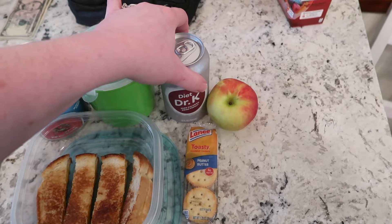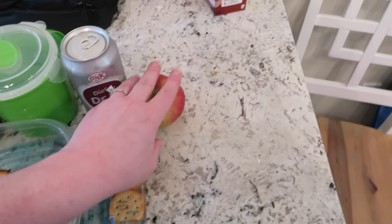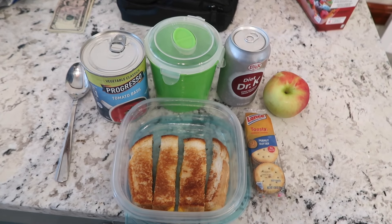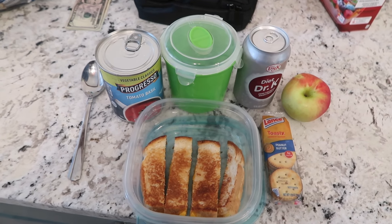He also has a Diet Dr. K from Kroger, another Honeycrisp apple — we've got to eat those while they're nice and delicious — and some peanut butter crackers. So this is his dinner instead of lunch, and we'll see you guys back tomorrow to see what he has for Friday.